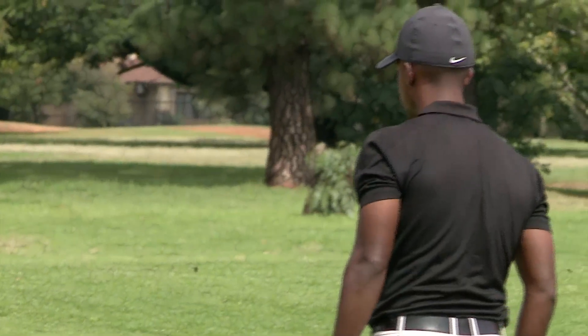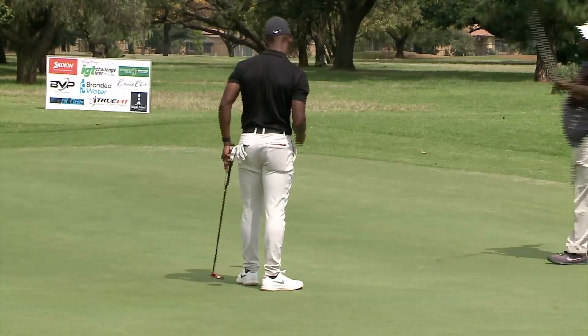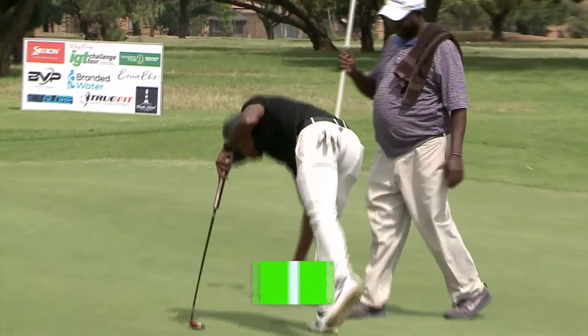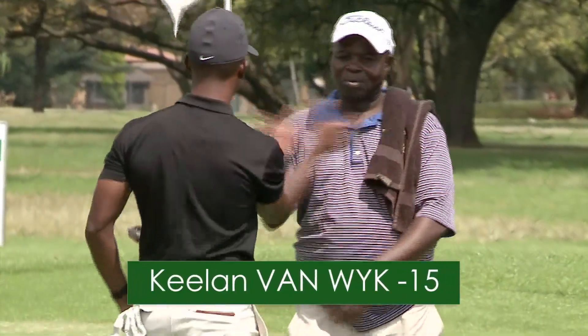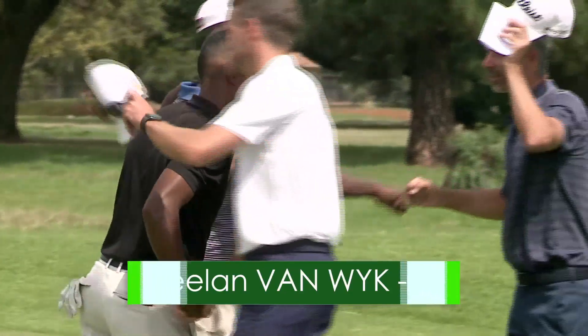Kielan now with his third — busy with an 8-under par round, our leader. Judged that chip very nicely. He'll have about 4 feet for par and a fantastic finishing round of 64 — 15-under par. And his second tournament win in two weeks. Our tournament champion, Kielan van Waik.